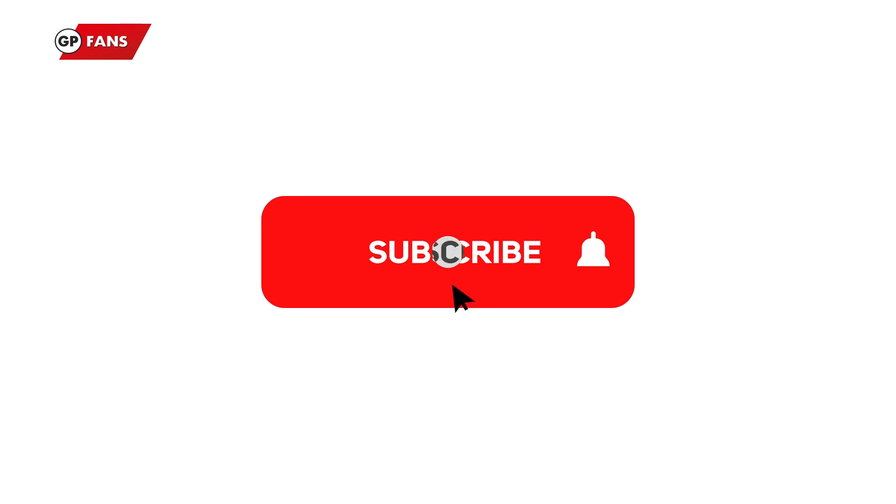Before we do, let's just click that subscribe button down below to stay up to date with everything that we produce here at the channel, but now it's all about having a drink in F1. Cheers.